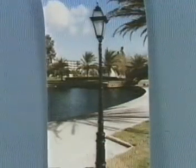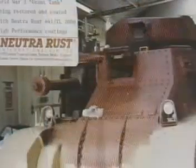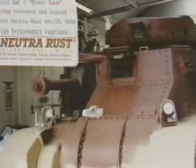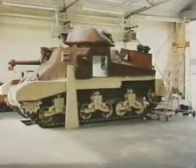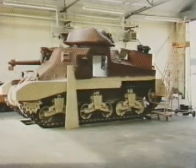Even on small applications, NutriRust products have been used successfully. Even in historical circles, NutriRust products have found their mark. Here we see General Montgomery's tank used in World War II being restored and preserved by use of NutriRust 661 and TL.